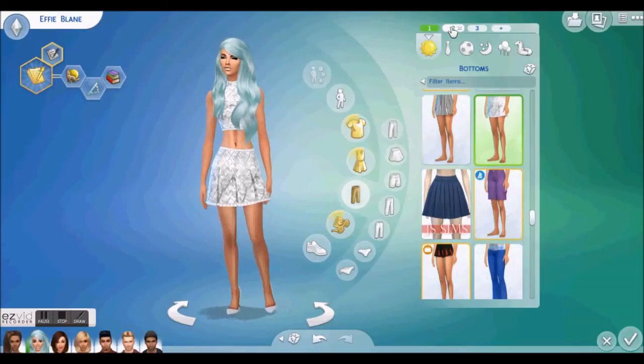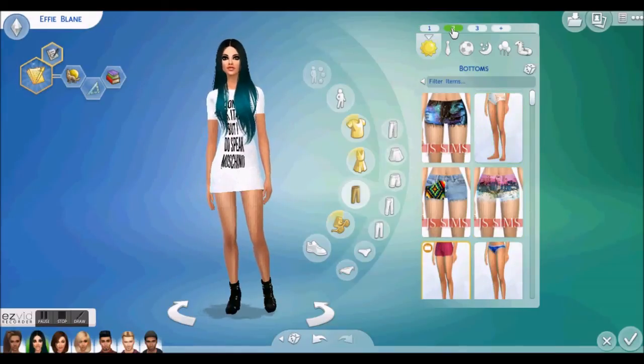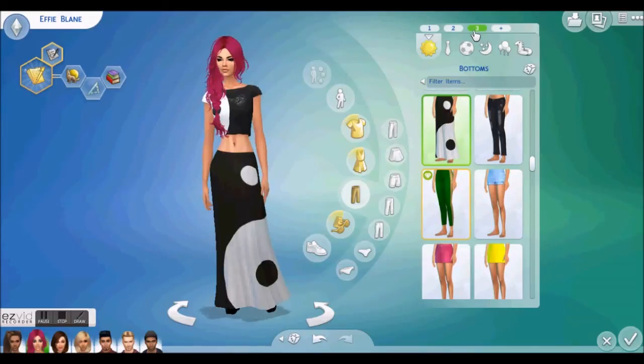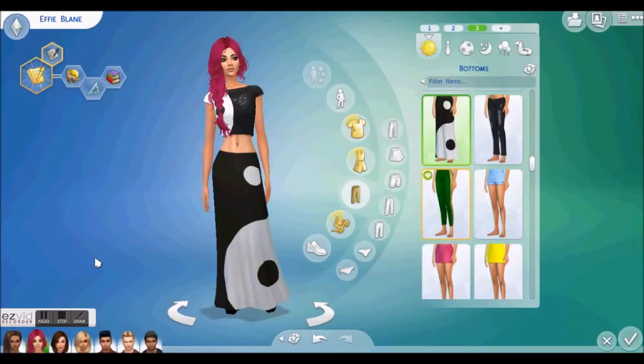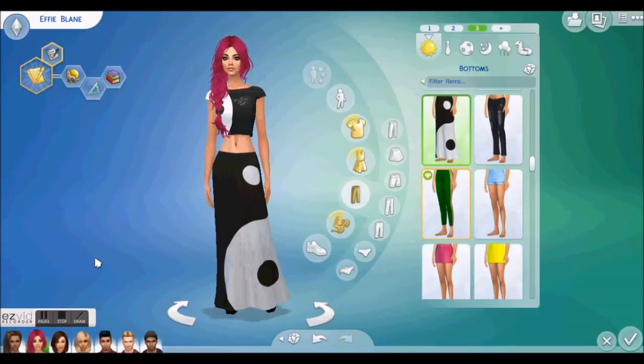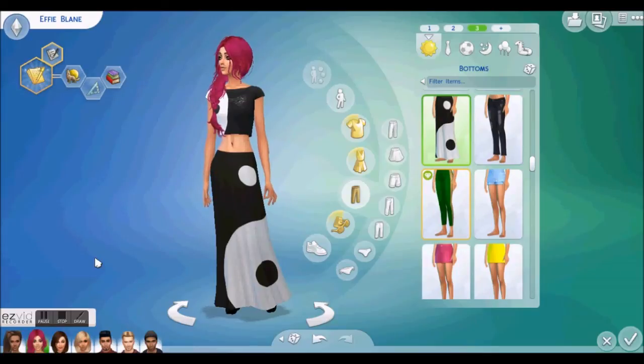So we have number one, which is really hot. Number two, which is again really hot but completely different. And number three, which is also really hot but so different. So do comment one, two, or three — which one is your favourite. Because it is going to help me pick their final outfits for the next lot of episodes. See you later, guys. Bye!